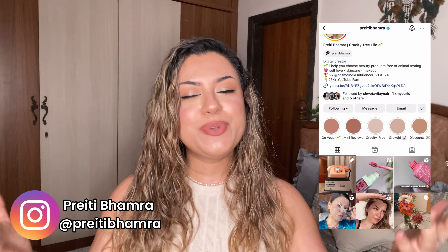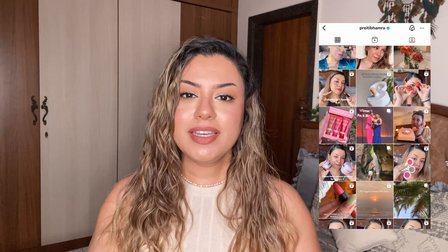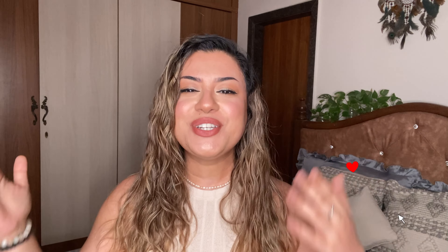Now before getting into all of these serums, if you're new to my channel, hi, my name's Preeti. I talk about all things cruelty-free, which means products that are not tested on animals. I also talk about veganism, vegan beauty, sustainable, clean, recyclable beauty products, and a lot more. If this is the kind of content you resonate with, then please subscribe to my YouTube channel and continue watching today's video.